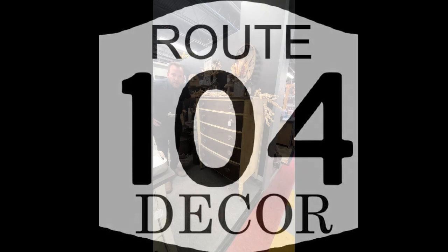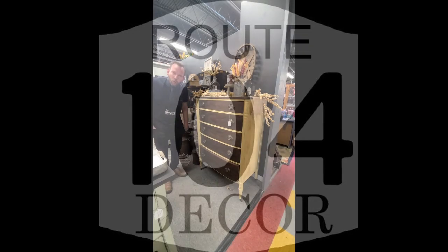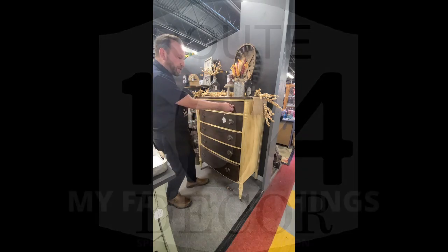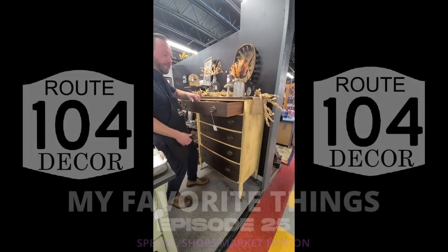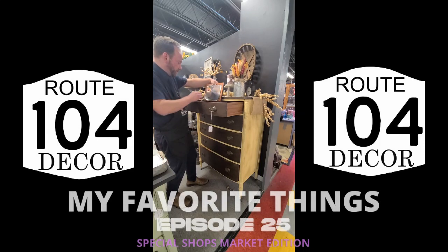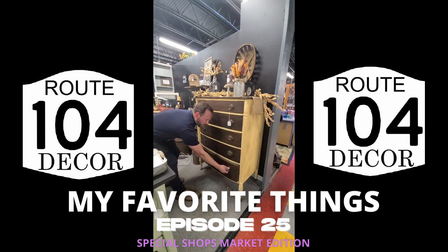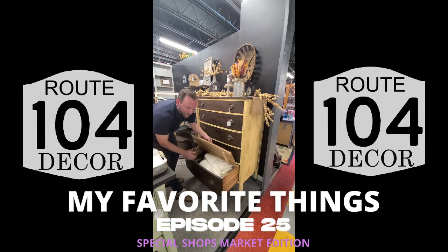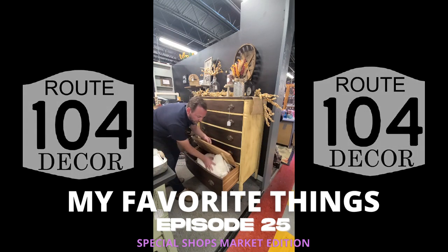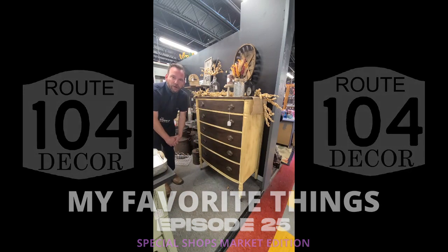My favorite things — Group 104 Decor is where I'm going to find more. A tall chest of drawers with a couple of surprises: we've got a mirror to get your lipsticks ready, and then we've also got another surprise — love the color, love the wood front. Pull out the bottom and we've got blanket storage. Unbelievable piece down here in 104 Decor.